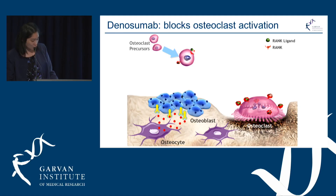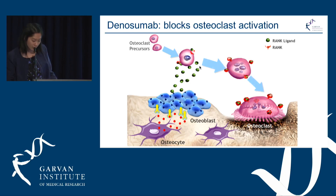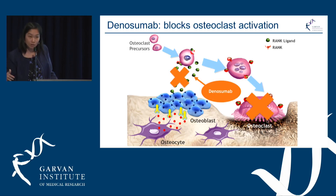The next medication is denosumab, and this works by blocking osteoclast activation. Normally the osteoblast secretes rank ligand to stimulate the osteoclast precursors into their activated form, and denosumab works by blocking that signal from attaching to its receptor so that the osteoclast cannot be activated.